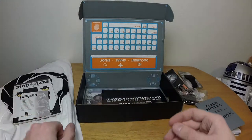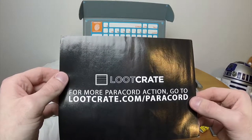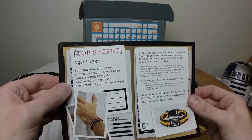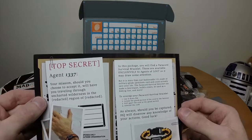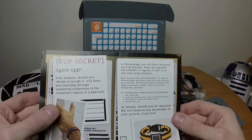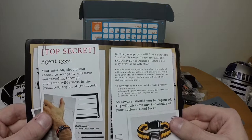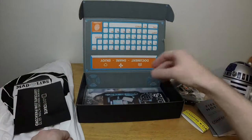For more paracord action, go to lootcrate.com/paracord. 'Your mission, should you choose to accept it, will have you traveling through uncharted wilderness in the redacted region of redacted. In this package you will find a paracord survival bracelet — available exclusively to agents of loot.' Or you can just go to the Quartermaster website. It's orange and black — I don't think that qualifies as fashionable outside of October. But it is made of military-grade parachute cord and could actually save your life. The paracord survival bracelet can make a tourniquet, build a snare, be used as a fishing line, and more.